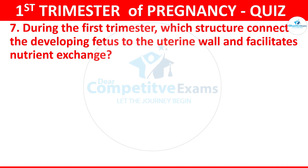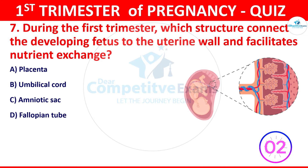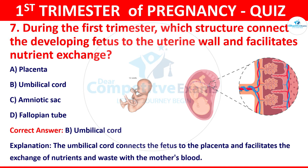Question 7 continued: During the first trimester, which structure connects the developing fetus to the uterine wall and facilitates nutrient exchange? Your options: placenta, umbilical cord, amniotic sac, or fallopian tube. The correct answer is B, that is the umbilical cord. The umbilical cord connects the fetus to the placenta and facilitates the exchange of nutrients and waste with the mother's blood.